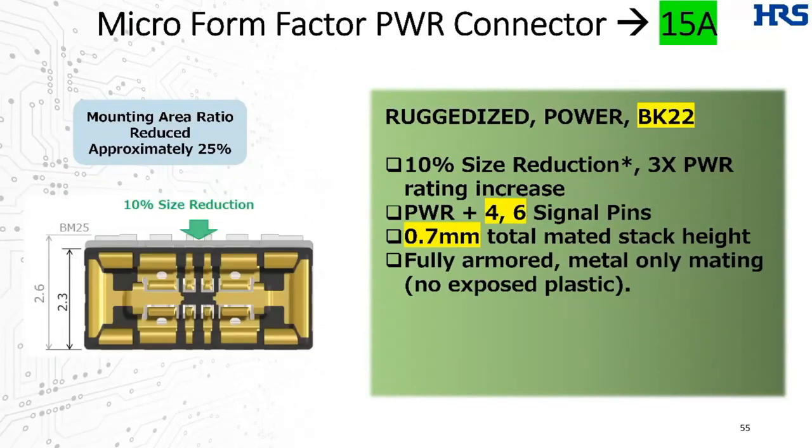Introduced concurrently is another similar option, the BK22, coming in slightly taller at 0.7 mm but available with either 4 or 6 signaling pins — shown on the left is the 4-pin, but it's also available with 3 on top and 3 on bottom.